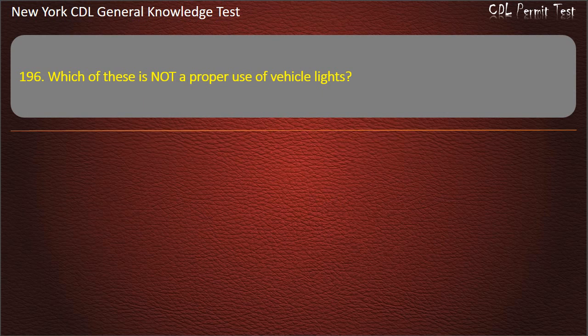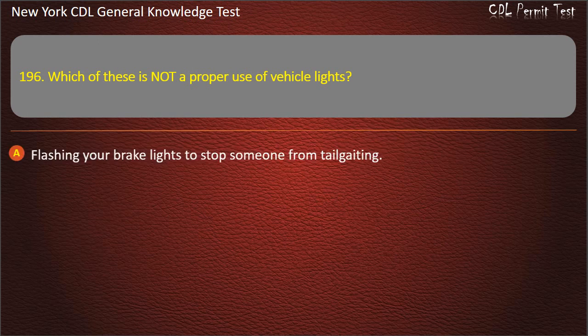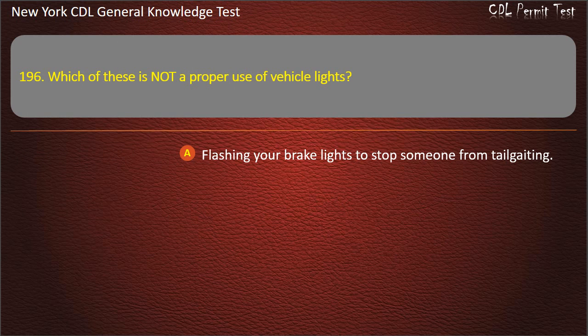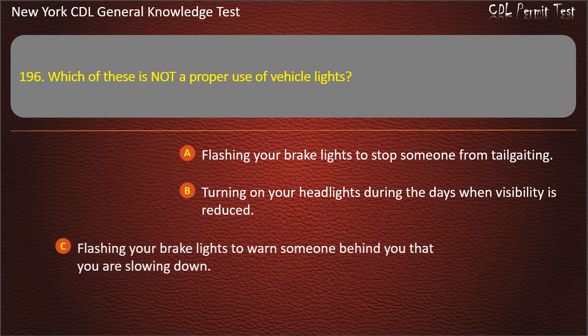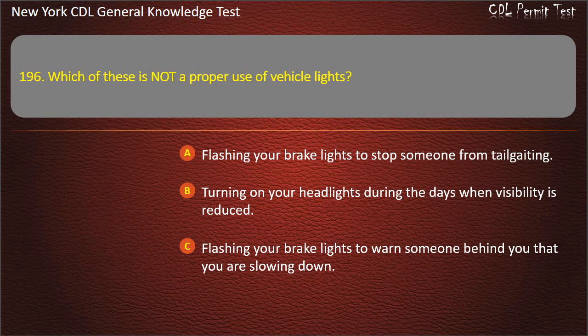Question 196. Which of these is not a proper use of vehicle lights? Flashing your brake lights to stop someone from tailgating. Turning on your headlights during the day when visibility is reduced. Flashing your brake lights to warn someone behind you that you are slowing down. Answer: Flashing your brake lights to stop someone from tailgating.